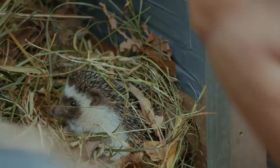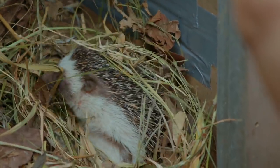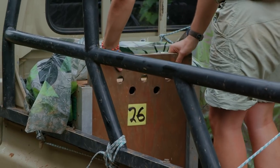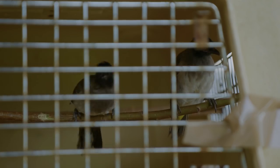Everyone marvels at the hedgehogs. One appears a bit stuck, but it turns out he's just uncomfortable with his fatness. They say their goodbyes, and this motley crew is finally on its way to freedom.